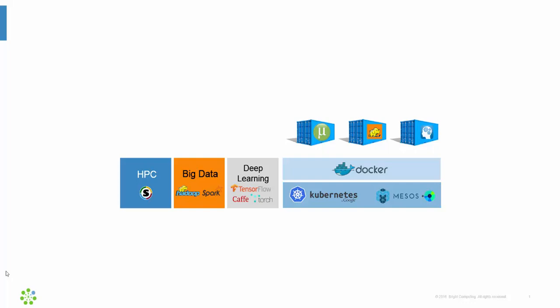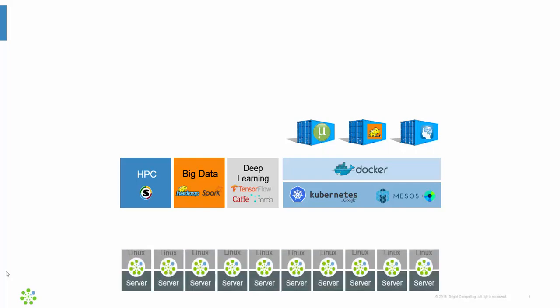The workload running inside those containers would be microservices building some sort of web services, a big data workload, or a machine learning workload. Clusters these days are almost always built out of servers running Linux with a network connecting the servers. However, clusters are hard to set up and then manage afterwards.